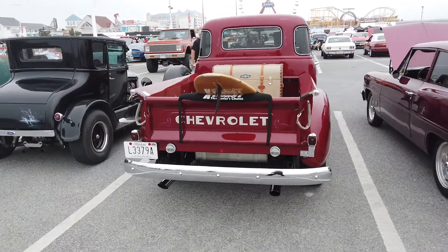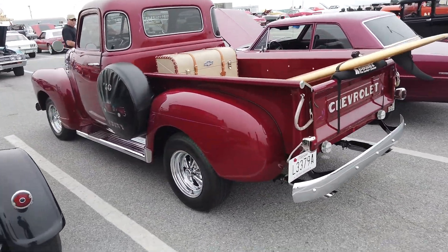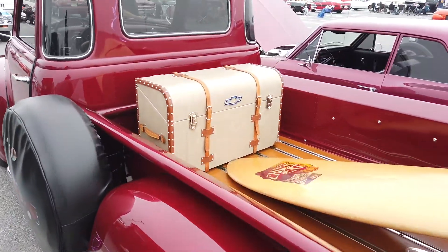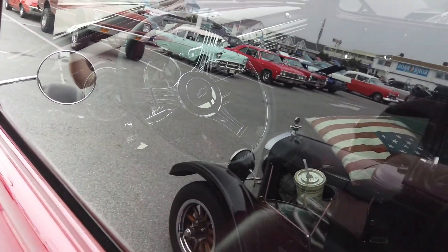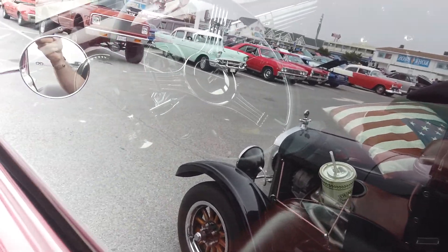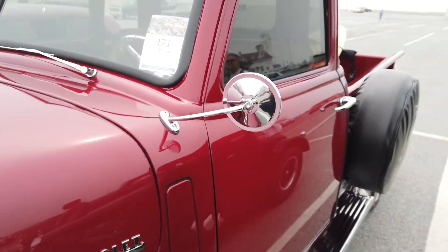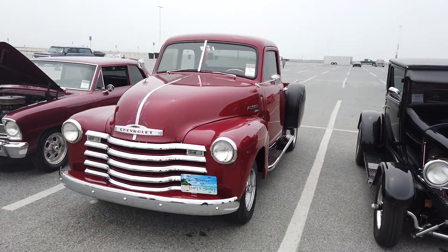Got to give props to Chevy on this truck. Look at this — pretty cool. Surfboard in the back, got the custom case. Sorry for the reflection, you can see it through it. Windows not open. Look how pretty that truck is.